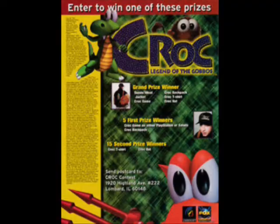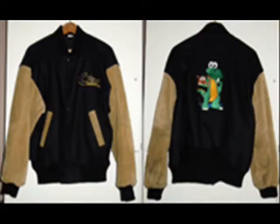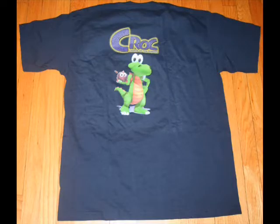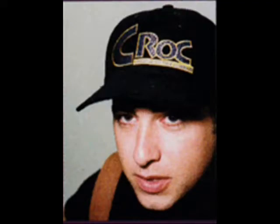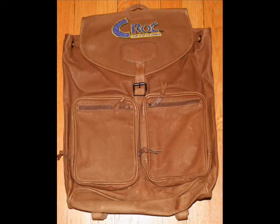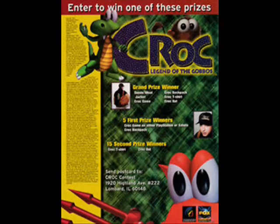One grand prize winner received a wool, embroidered, limited edition jacket, one leather Krok backpack, one Krok: Legend of Gobos game, one Krok t-shirt, and one Krok hat. Five first prize winners received one Krok: Legend of Gobos game on a console of their choice — either PlayStation or Saturn — and one leather Krok backpack. Fifteen second prize winners received one Krok t-shirt and one Krok hat. Winners were decided by a random drawing held on December 1st, 1997.